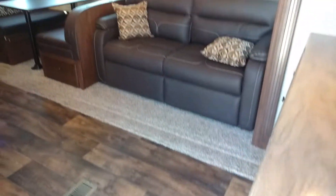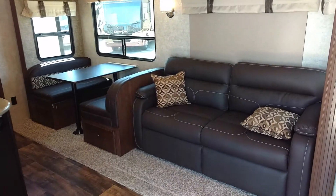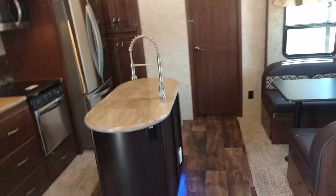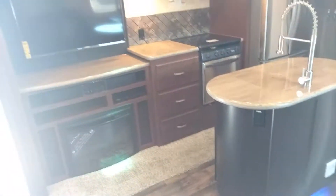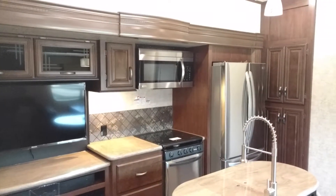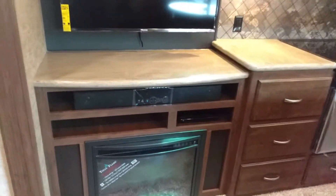As I go in we'll see that we're looking at hard surface countertops right here. This is a tri-fold sofa that makes it into a big bed. Nice dinette. Center island. Here's the rest of the kitchen — lot of room to prep. Big TV. Fireplace. Bluetooth sound bar.